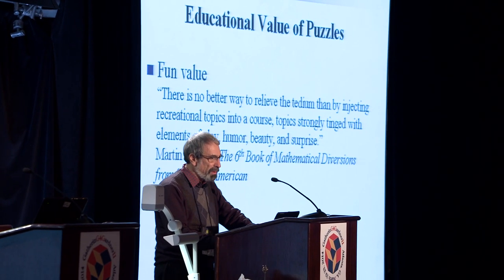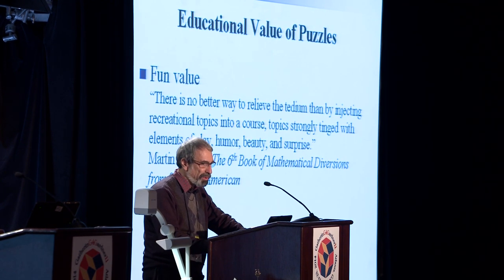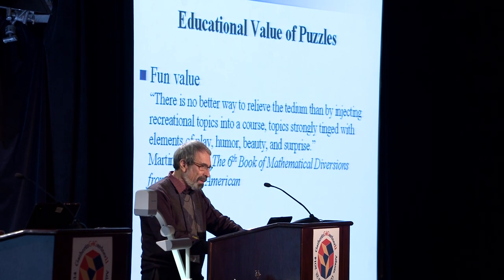As Martin Gardner put it, there is no better way to relieve the tedium than by injecting recreational topics into a course — topics strongly tinged with elements of play, humor, beauty, and surprise. But the other side of the story is the fact that puzzles can serve as effective vehicles for illustrating general problem-solving strategies.